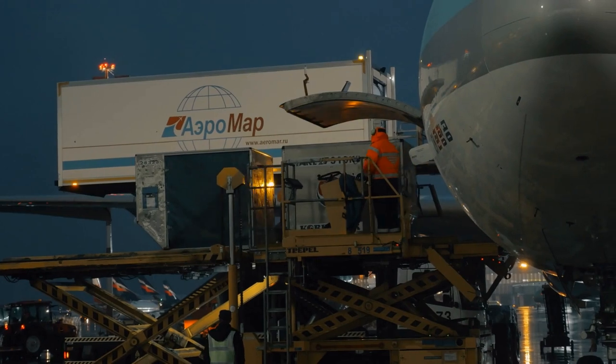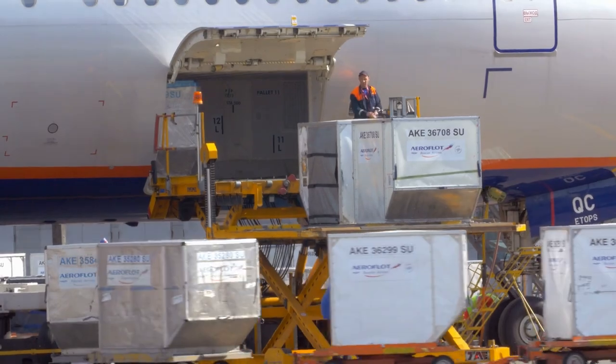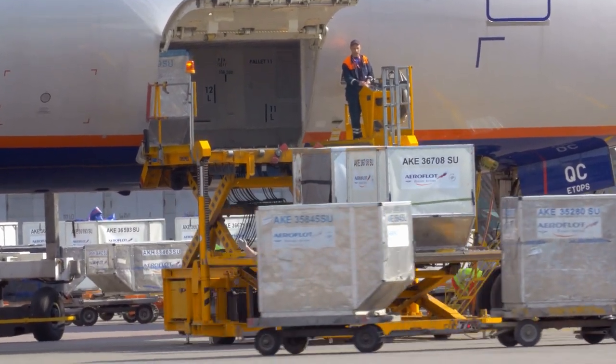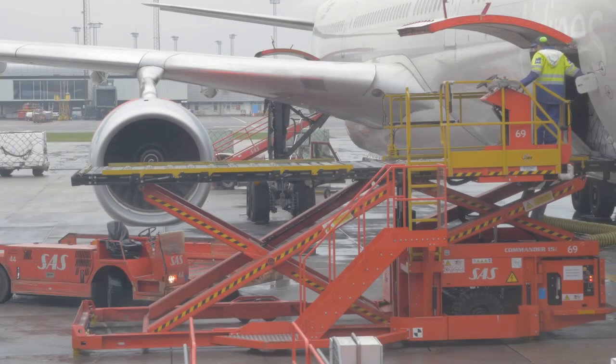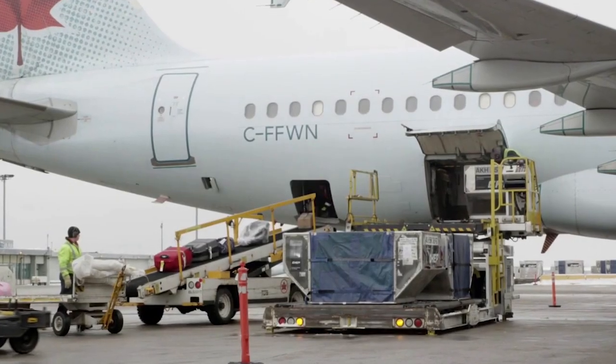Each ULD is classified by its type, serial number, and airline name and details. The best thing about ULDs is that no manual work needs to be done by the aircraft crew to manually arrange luggage inside the cargo compartment. Indeed, ULDs automatically slide and fit inside the cargo compartment, and are then safely secured to avoid unwanted movement.